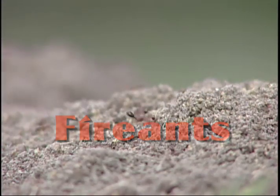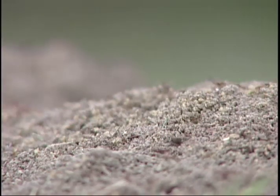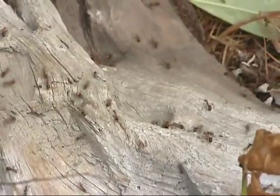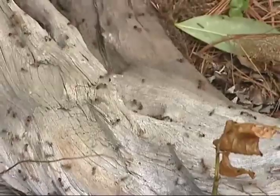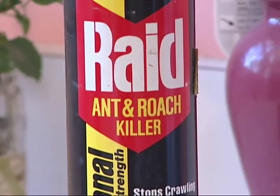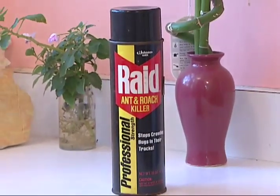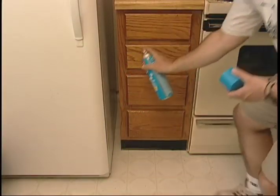As red imported fire ants spread into more populated areas of the state, more people are likely to be stung. Encounters with fire ants can be expected not only outdoors, but indoors as well. Foraging ants have invaded homes as well as buildings such as offices, hospitals, and nursing homes. In these situations, fire ant control is potentially more difficult because of concerns related to both the ants and the indoor use of chemical insecticides.